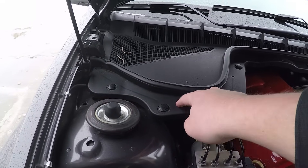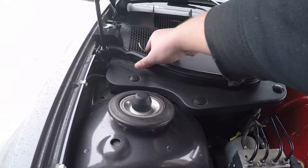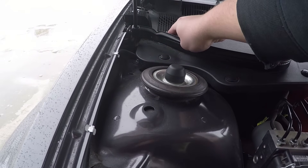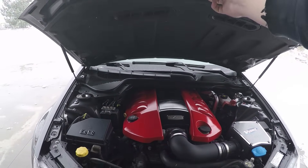To get to your cabin air filter, you just pop these off and it sits down in there to change it if you need to. Let's move on to the interior portion.